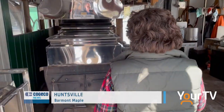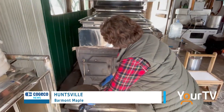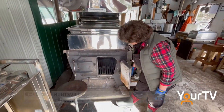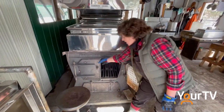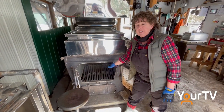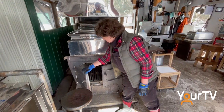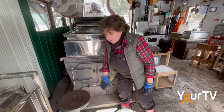So this is the evaporator and it is a big one. It's wood fired. When we're making syrup, every six minutes it gets filled — a full layer of wood in there. And it's flippin' hot.